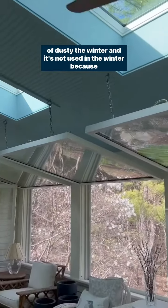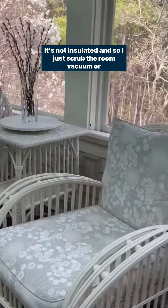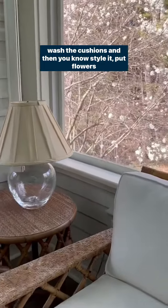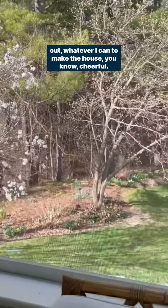It gets kind of dusty over the winter and it's not used in the winters — it's not insulated. So I just scrub the room, vacuum or wash the cushions, and then style it, put flowers out, whatever I can to make the house feel cheerful.